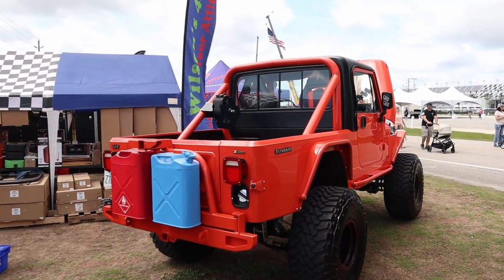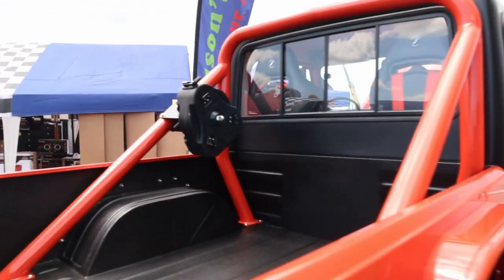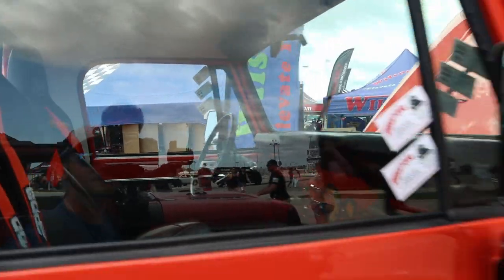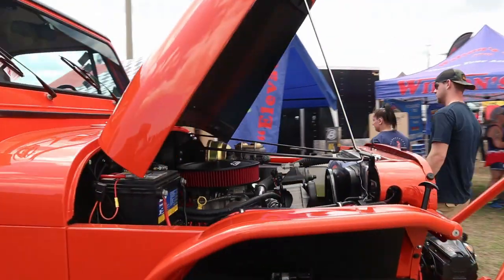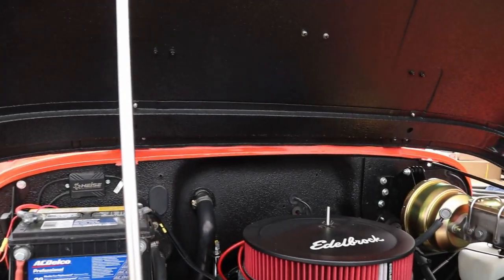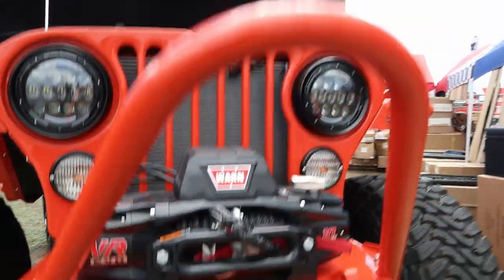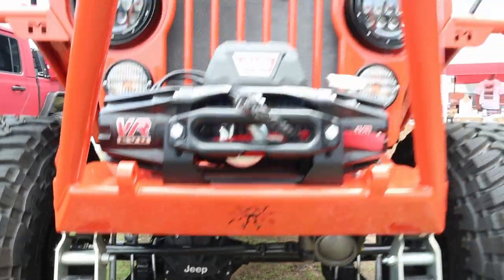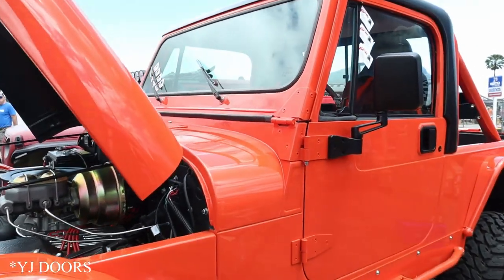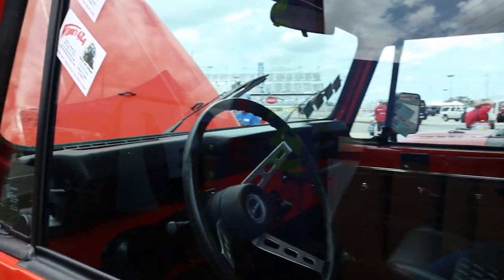I found this Scrambler here — all color-matched except for the hard top, with a color-matched roll bar. Really really nice. It's got Speedhut gauges inside, Baja seats, Metal Cloak fenders, 37-inch tires, a Dana 44 up front, a Chevy 350 under the hood, a Warn VR Evo TNS winch, and a Poison Spider bumper. Very nice — looks like a TJ-style or YJ-style mirror conversion I haven't seen before.